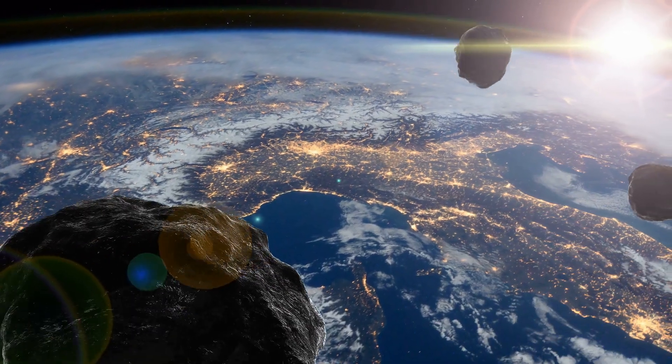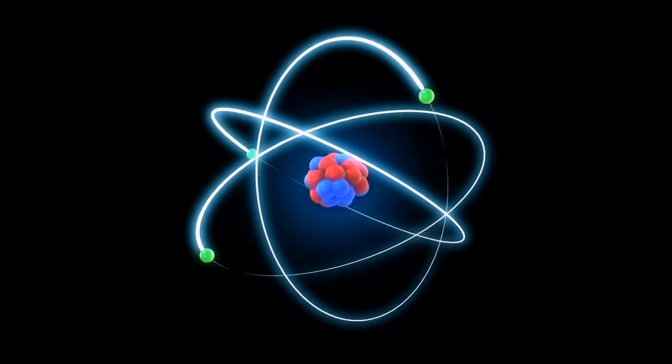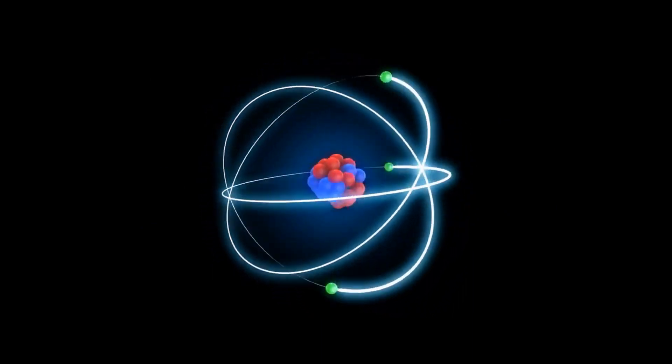This is called fluorescence, and it is a common phenomenon in comets. The green light emitted by cyanogen is a result of electronic transitions between different energy levels in the molecule.